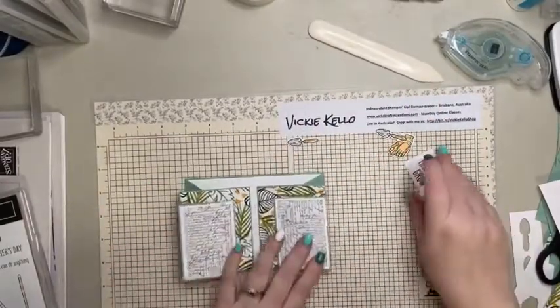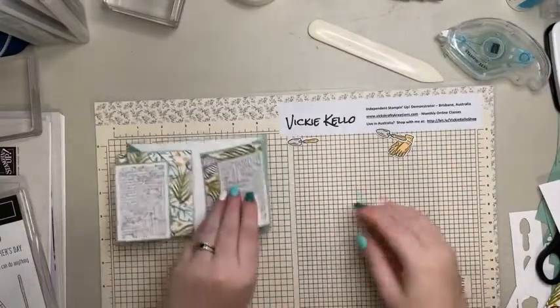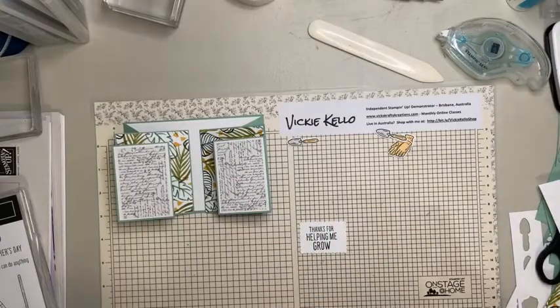Oh, I'm liking that much better! Now time to decorate - I think we might need some ink around here to make it pop.